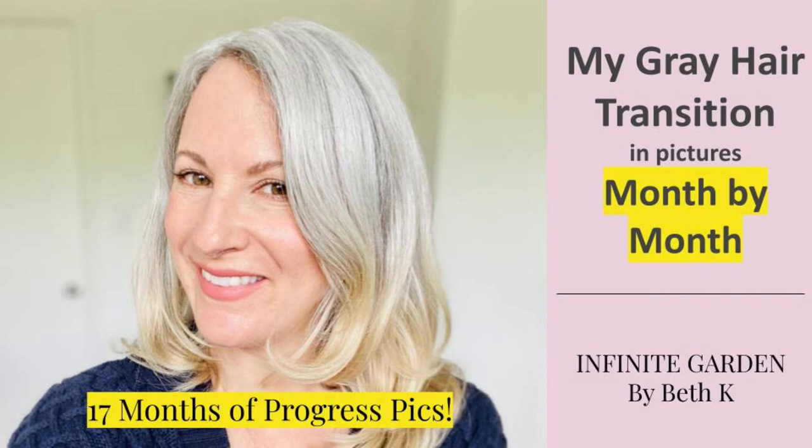Hey everybody, it's Beth. Welcome to Infinite Garden. Today I thought I'd share with you a slideshow of my gray hair transition process for the last 17 months. I've taken a zillion selfies during this time and I want to share with you what the process looks like this far in.